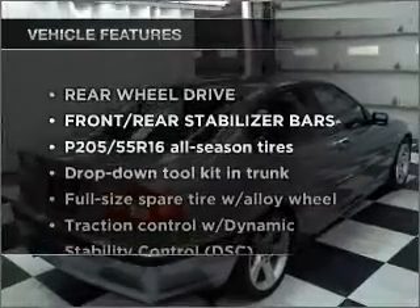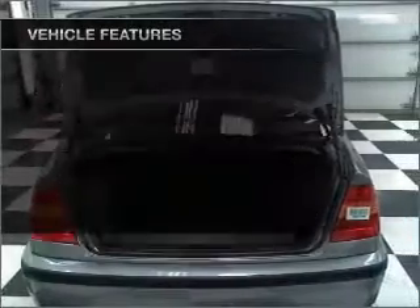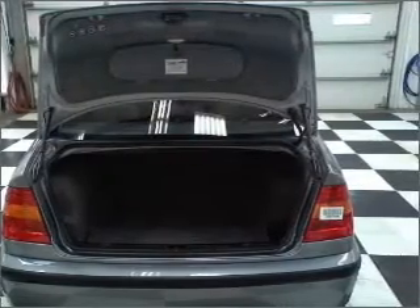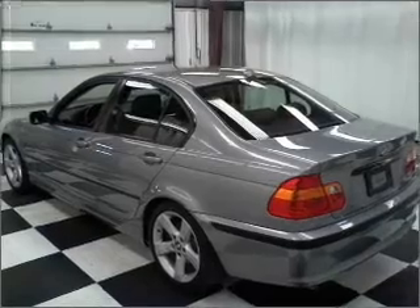And with these notable features, you won't want to miss out on the opportunity to own this amazing vehicle: power door locks, power windows, power steering, cruise control, and alarm system. Call today to schedule a test drive.